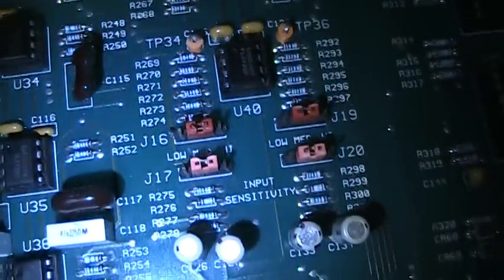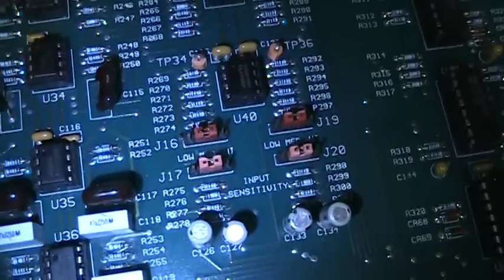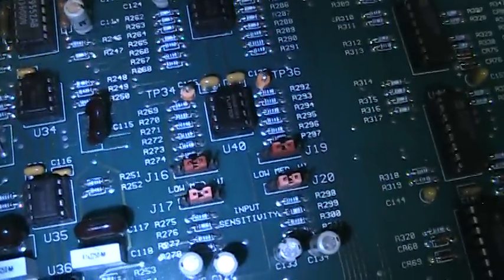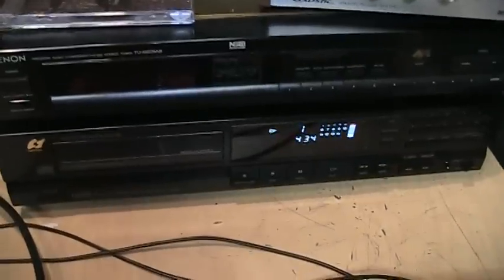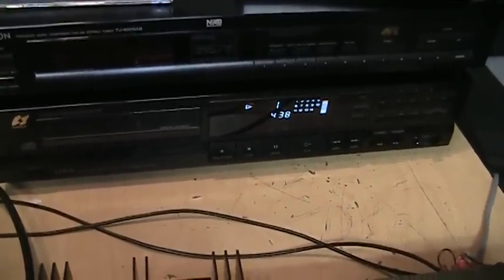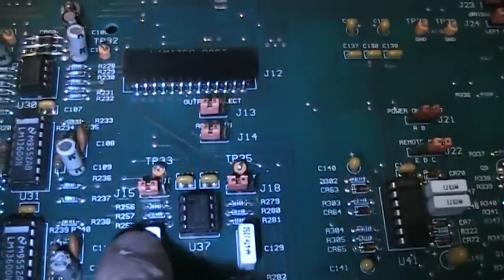It also gives you input sensitivity jumpers for low, medium, or high, depending on whether you're using a line level source or the output of a mixing console, which tends to be a higher output. Right now I have it on medium, which is appropriate for the output of the CD player I'm connecting directly into the processor.